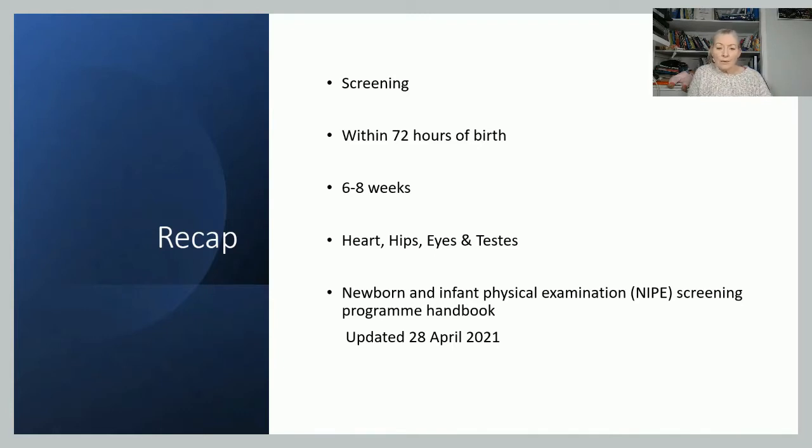It's looking for issues with four key areas: the heart, hips, eyes, and if it's a male infant, testes. All the information in all three of the NIPE videos we're doing is taken from the NIPE screening program handbook, which is available online and I have put a link in the box below.